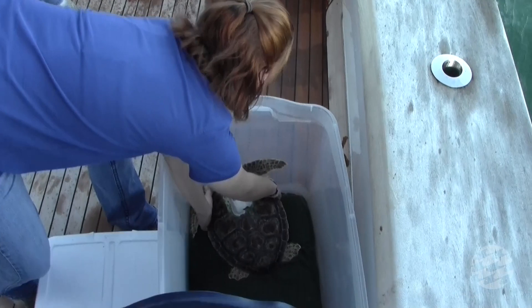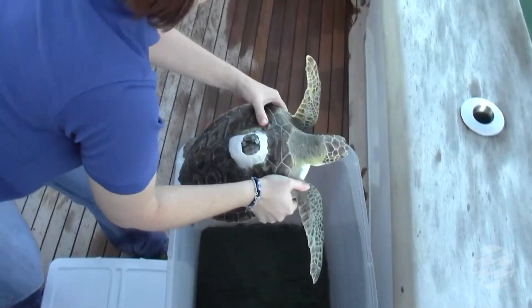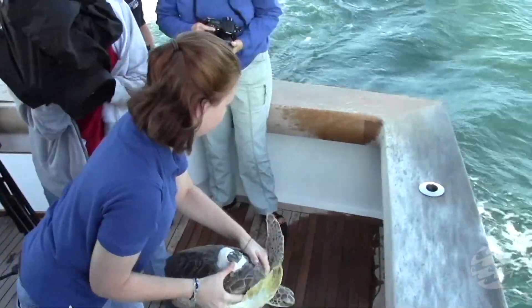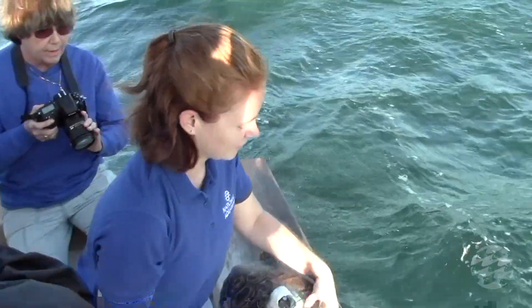Given the time of year here in Maryland, our water temperatures are too low to support a release of a sea turtle, so we're actually partnering with the South Carolina Aquarium to help release this animal down off of Charleston.